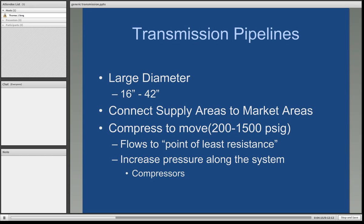They use compressors to move the gas along. The range of pressure can be anywhere from a low of 200 to as much as 1,500 pounds per square inch. Natural gas flows to the point of least resistance — the point of consumption is going to have the lowest pressure and all the supply areas are going to have the highest pressures. Pressure is increased along the system to maintain flow from the supply area to market area, and we use large mainline compressors to accomplish that.